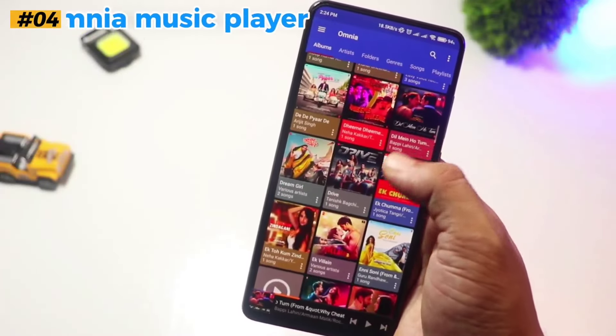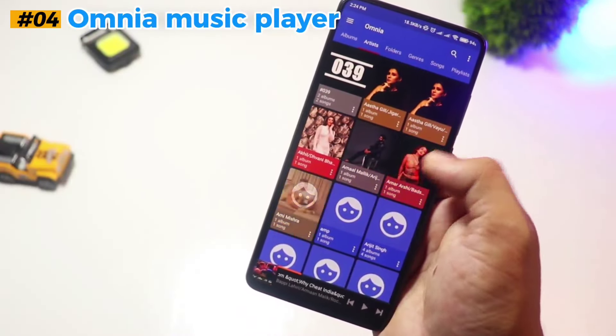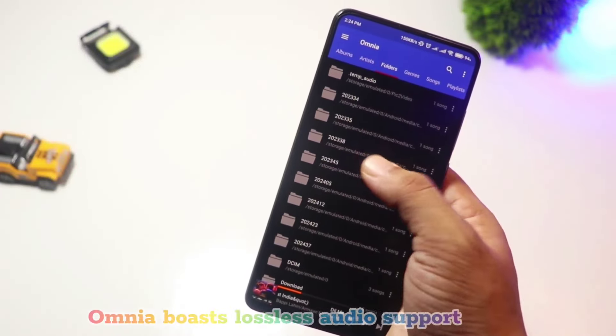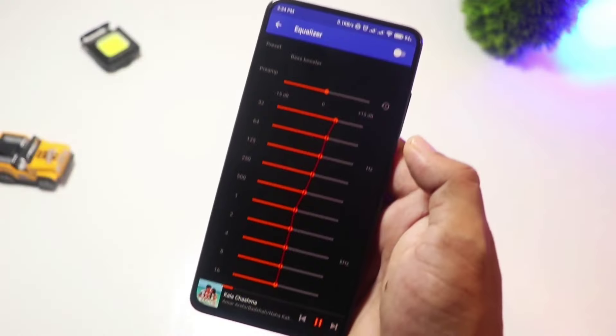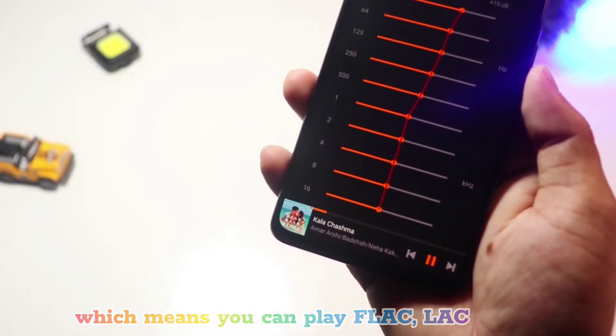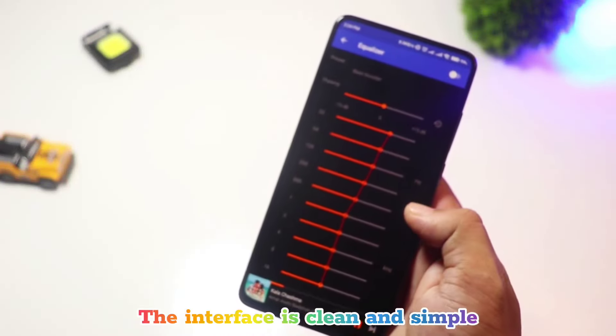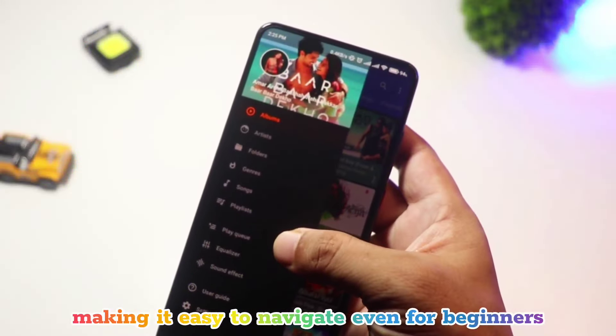At number four, we have Omnia Music Player. This player is known for being lightweight yet powerful. Omnia boasts lossless audio support, which means you can play FLAC, ELAC, and APE files with no quality loss. The interface is clean and simple, making it easy to navigate even for beginners.